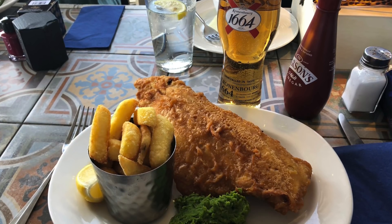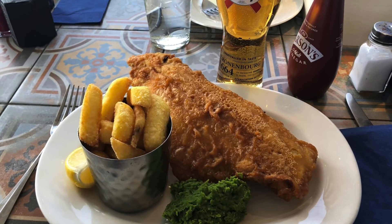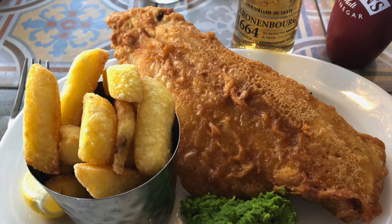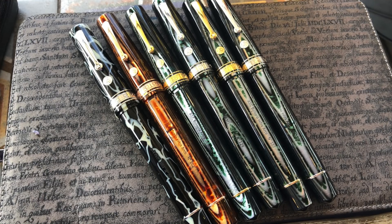We had some lunch — I went for fish and chips rather than something heavier. The waitress came out and asked which one of us had ordered the shark, because the fish was enormous. It was very tasty. You can also see a few group photos of us mingling, talking about our pens while eating.